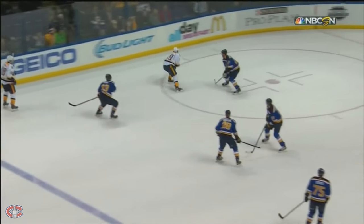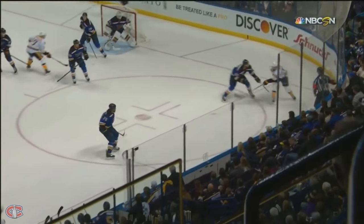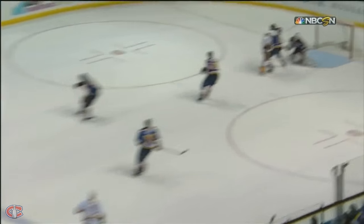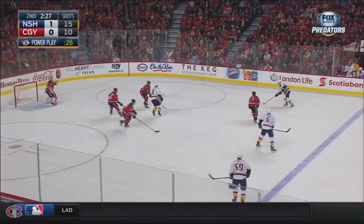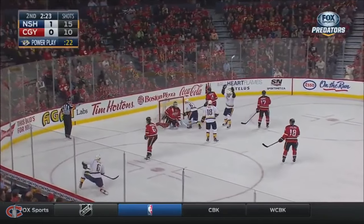He gets it off extremely quick as Roman Yossi carries the puck into the zone — his skating ability taking the show right there. Remains in. He's got it at the point. Back for Johansen, now to Yossi — Weber tees it up — and he scores!